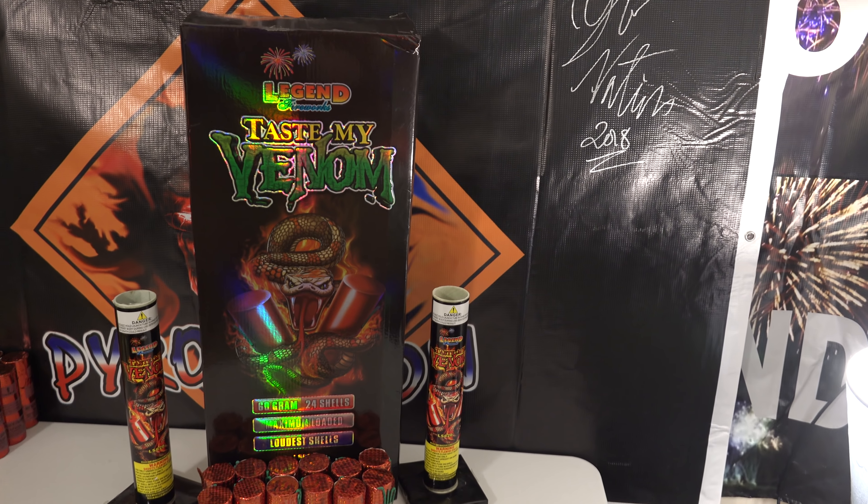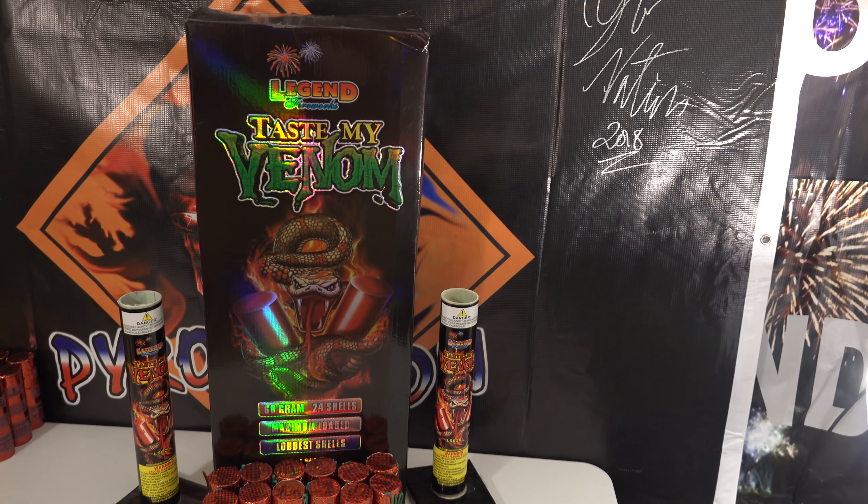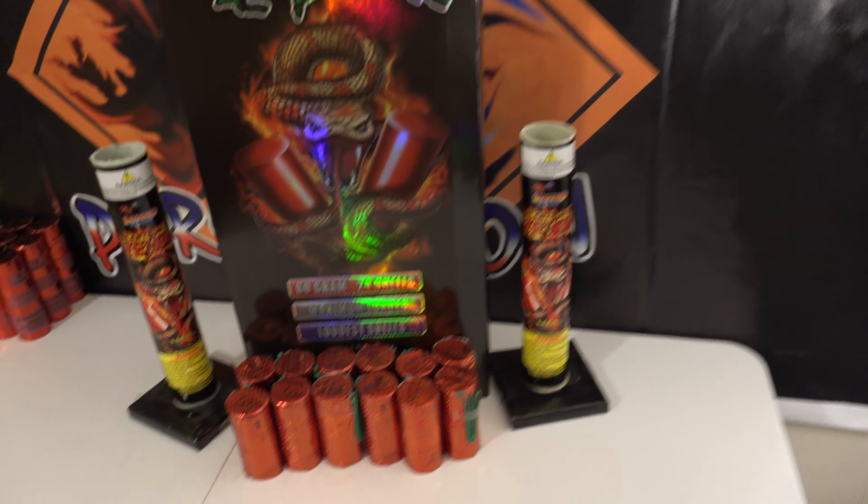What is up Pyros? We're here, taking a look at Legend Fireworks Taste My Venom 4H canister shells.